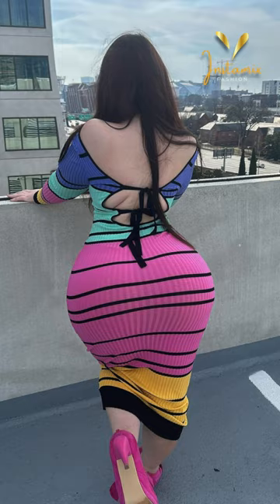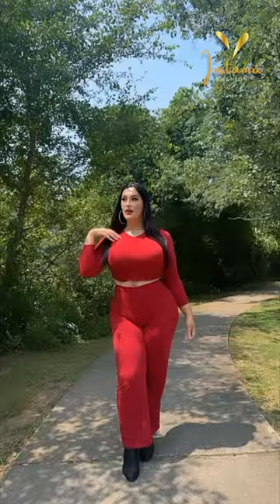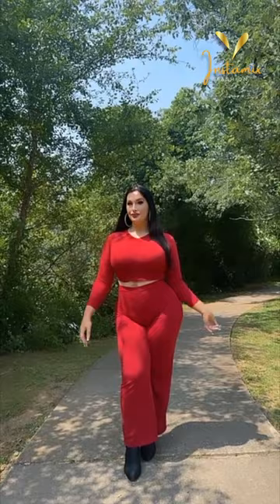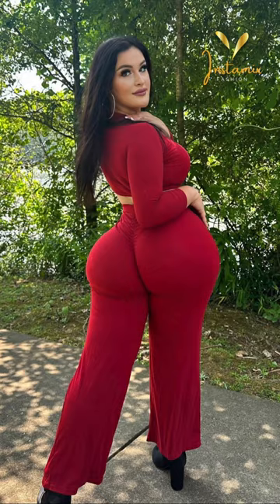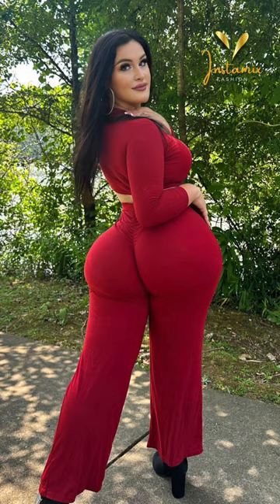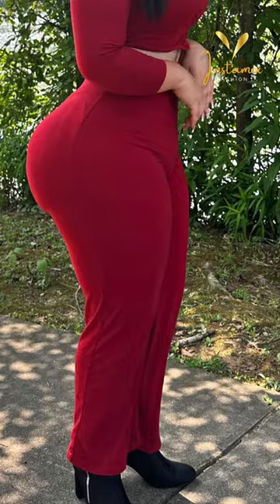Lexa Bunny confidently embraces her unique style in her Instagram post. She radiates confidence and body positivity as she effortlessly flaunts a stylish round-neck crop-top pants set. This ensemble complements her figure beautifully while exuding a chic and contemporary vibe. With a combination of boldness and elegance, she completes the look with a pair of out-front zip leather boots that add an edgy touch.